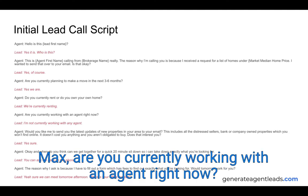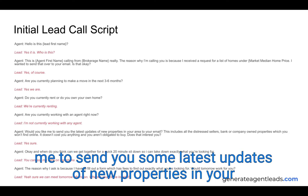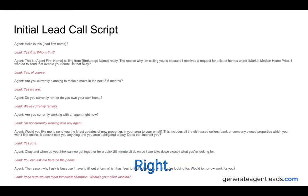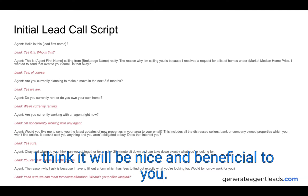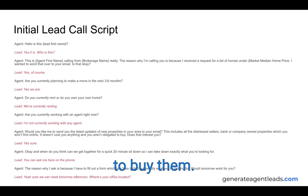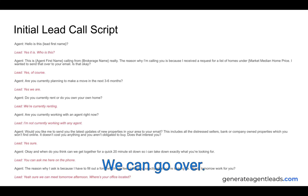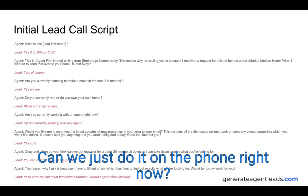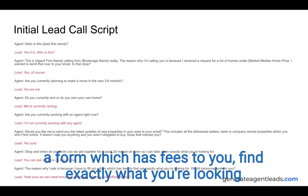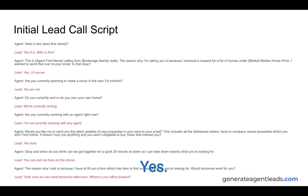'We're currently renting.' 'And are you currently working with an agent?' 'No, I'm not.' 'Would you like me to send you the latest updates on new properties in your area, including distressed sellers, bank-owned, and foreclosed properties that you don't actually find online? It doesn't cost you anything and you're not obligated to buy.' 'Yeah, sure, that would be awesome.' 'When do you think is a good time for a quick 20-minute sit-down? No-obligation meet and greet — I can take down exactly what you're looking for and answer all your questions.' Lead says: 'Can we just do it on the phone?' 'The reason I ask is I have a form to fill out to find exactly what you're looking for. Would tomorrow work?' 'Yes.'